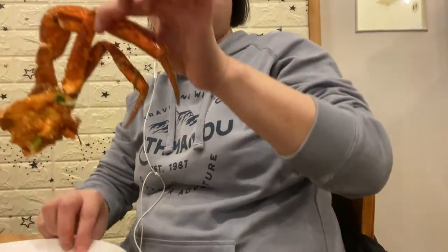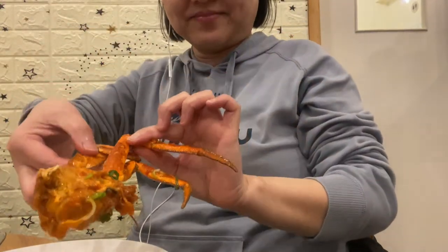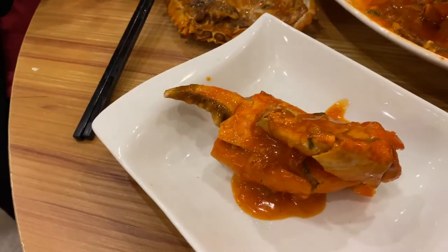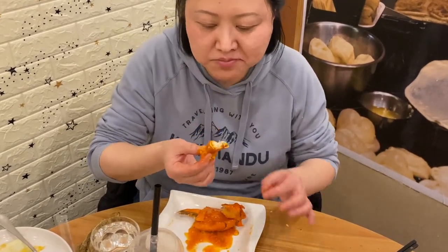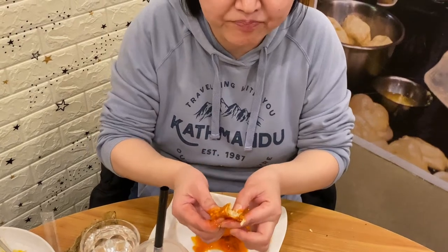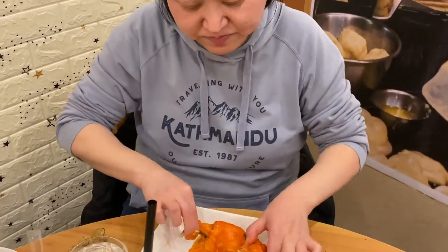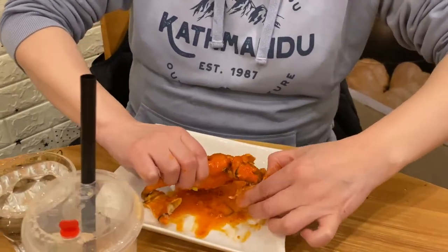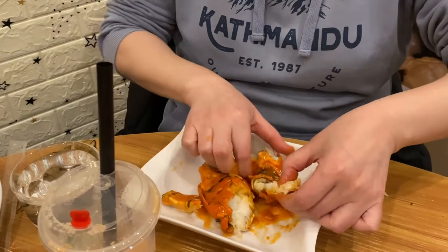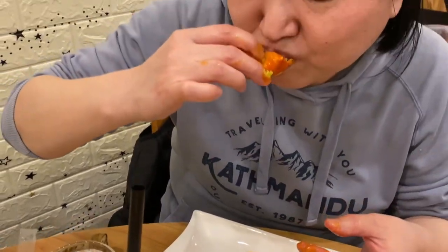Not too sweet, not too sour — it's just the right balance. The sauce is nice. I'm taking the challenge to eat this crab claw. It is so meaty — see my happy face!